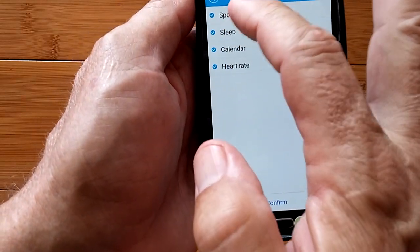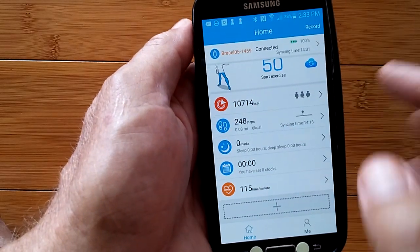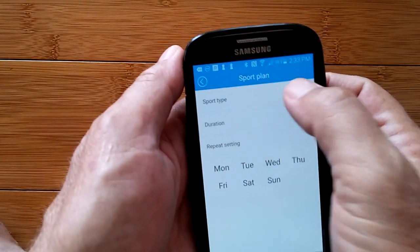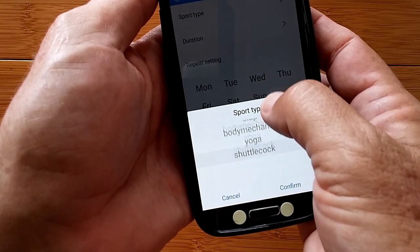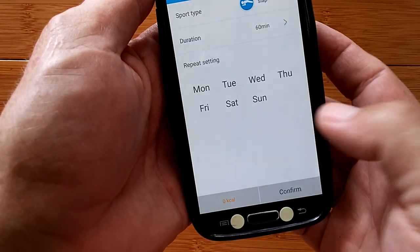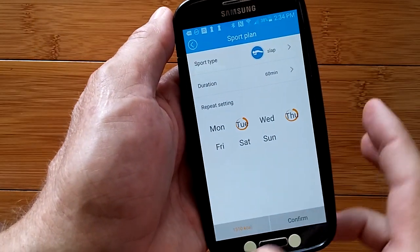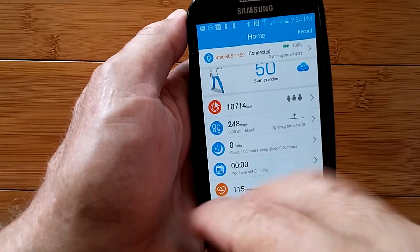Down at the bottom is where you select which things you want to actually track and keep on the app. You can take some off or leave all of them. This last one is about setting a goal. You can add a sport type — wow, look at all the different sports. Let's add slap — 60 minutes on Tuesdays and Thursdays. Confirm. Now slap is in here with calories that it would burn, and your data can accumulate based on those goals.